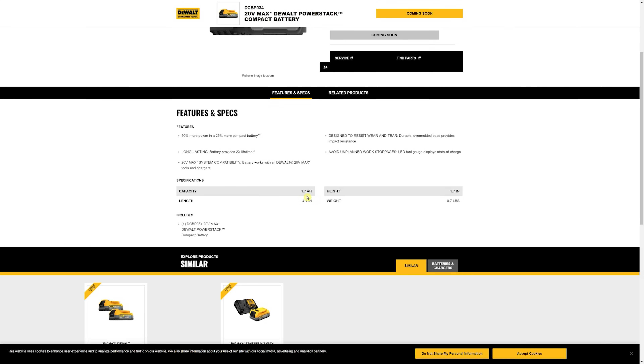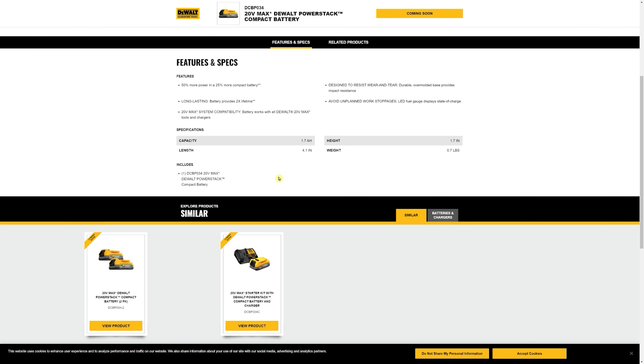Here's the capacity: it's a 1.7 amp hour battery. Normally we'd think that seems kind of small, but if they're claiming 50% more power, then it should be the equivalent of about a 3 amp hour battery — something like that. We'll see. Once we get these in, we'll do some battery testing on it for sure.